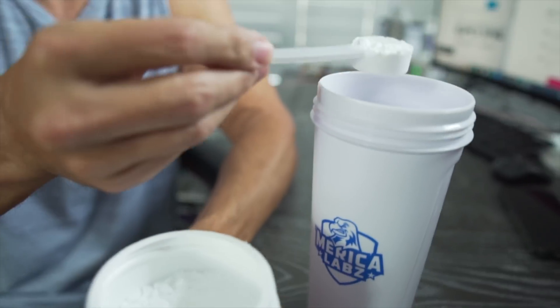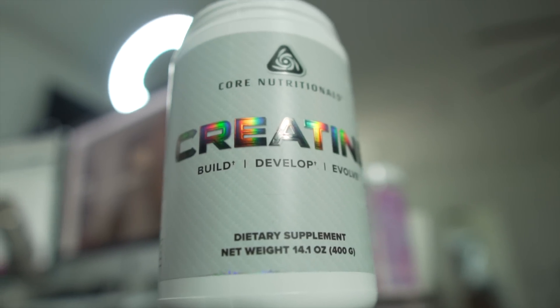In today's video, we're going to talk about how to use the most effective sport supplement of all time — creatine. I'm going to explain how you should load it, how you should use it, and what brands you should use.